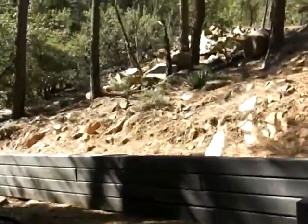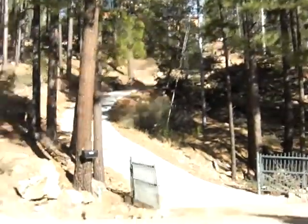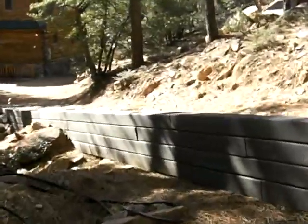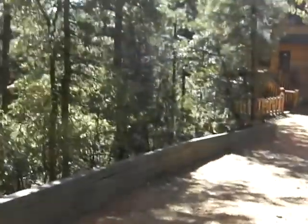Peter McDowell from Allegiance Realty, 7875 Big Bug Mesa, South Big Bug Mesa Road in Prescott, Arizona 86303. This property is on 2.23 acres of land in the tall, cool pines of the Prescott National Forest. The property borders National Forest lands to the south.